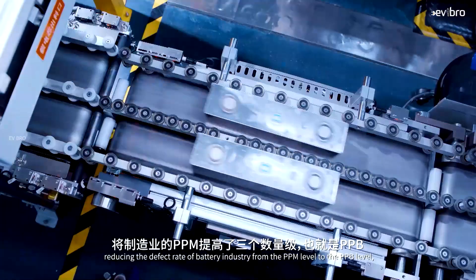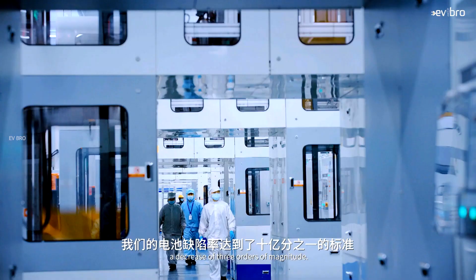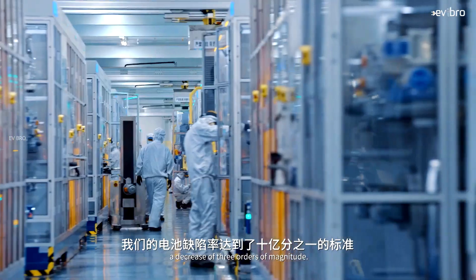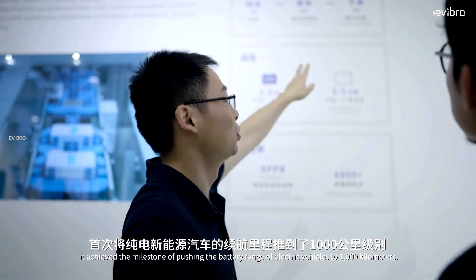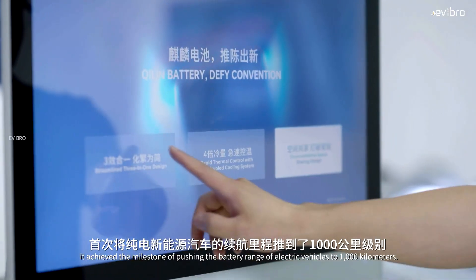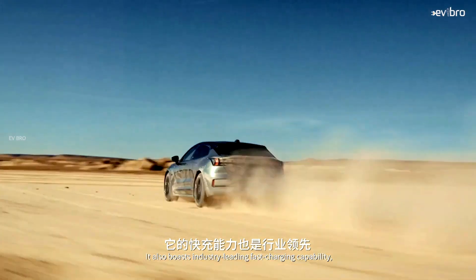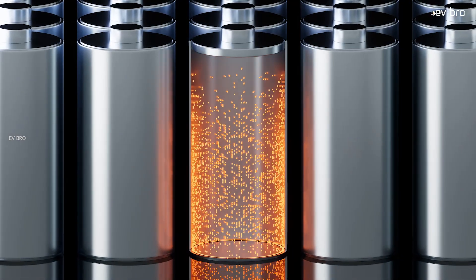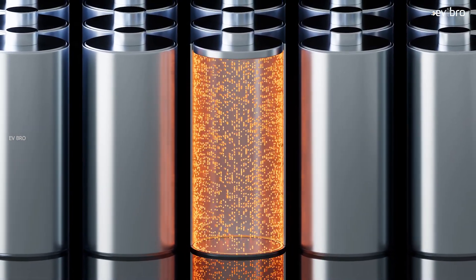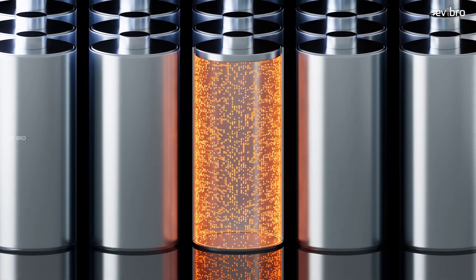CATL has become the big daddy of the electric vehicle industry. It is the only company to have two lighthouse factories in the world — meaning the most advanced production process factories. CATL is truly bringing a revolution in electric vehicle technology. From 2024 onwards, EV owners won't need to worry about range anxiety, because EV charging time will equal petrol refueling time. We hope CATL battery technology launches in India as well.